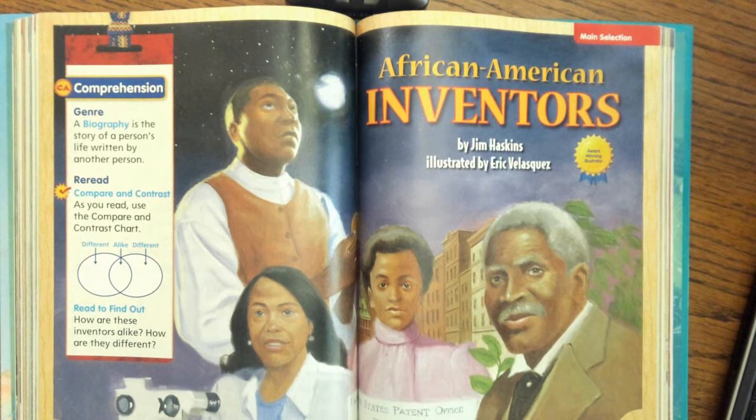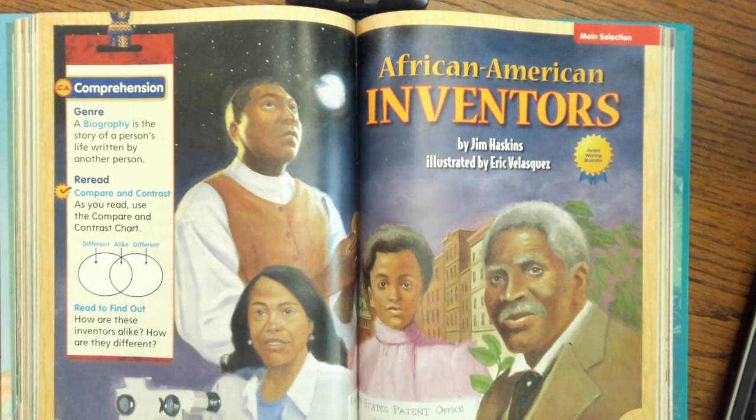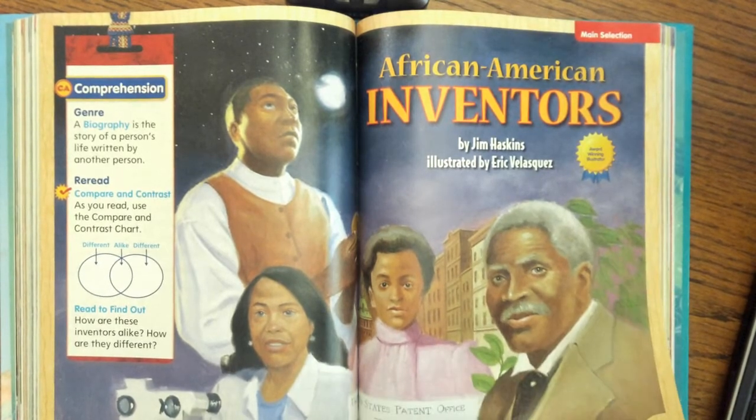This is written by Jim Haskins, illustrated by Eric Velasquez. We're going to talk about comparing and contrasting also this week. We're going to think about how are these African-American inventors the same and how are they different — how are they alike, meaning the same, and how are they different?